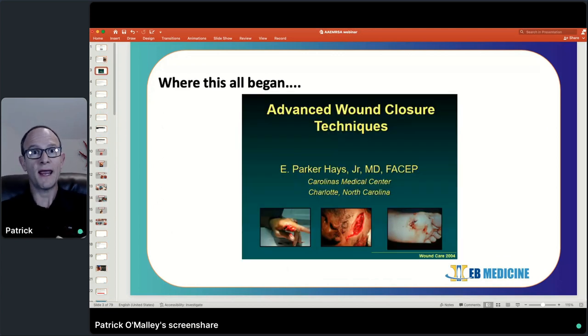For me, this all began before I was in med school. I was a tech in the emergency department in Charlotte and came back there for residency. In the first week of our intern year, we had a five-day, very intensive suturing and laceration management workshop, which really stuck with me over the years. When I decided to put this course together a couple of years ago, I went back and referenced the lectures given to us by one of my favorite attendings and residency director, Dr. Parker Hayes, and essentially took it a few steps further.